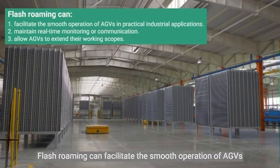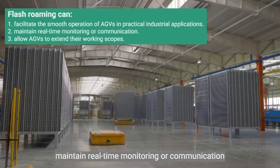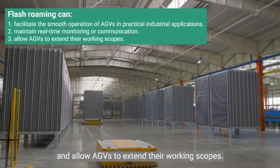Application of Flash Roaming. Flash Roaming can facilitate the smooth operation of AGVs in practical industrial applications, maintain real-time monitoring or communication, and allow AGVs to extend their working scopes.